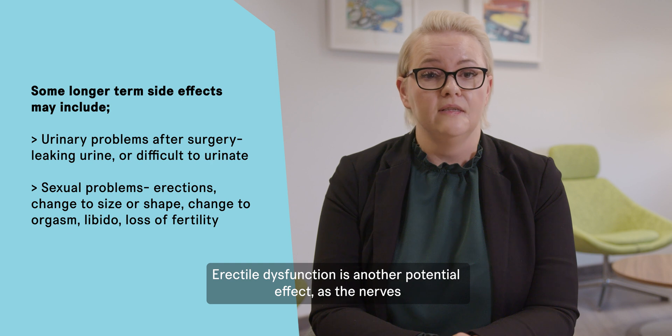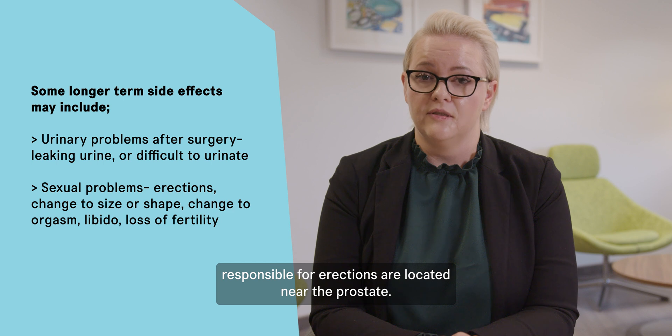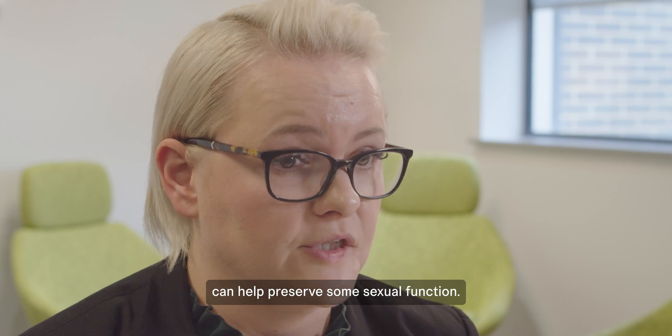Erectile dysfunction is another potential side effect, as the nerves responsible for erections are located near the prostate. However, nerve-sparing techniques in robotic surgery can help preserve some sexual function.